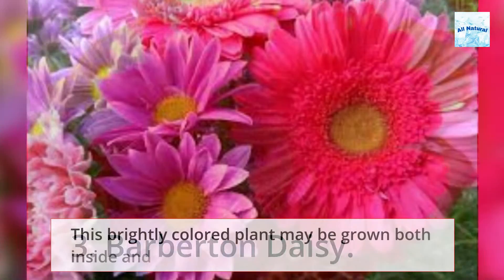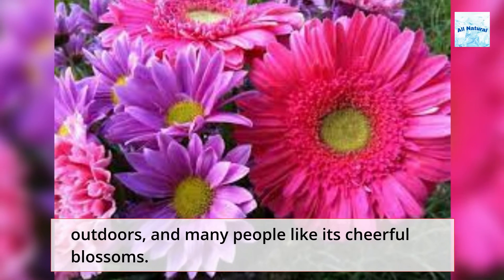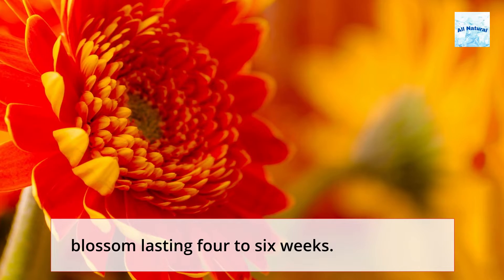3. Barbaton Daisy. This brightly colored plant may be grown both inside and outdoors, and many people like its cheerful blossoms. Barbaton daisies bloom throughout the year, with each blossom lasting four to six weeks.